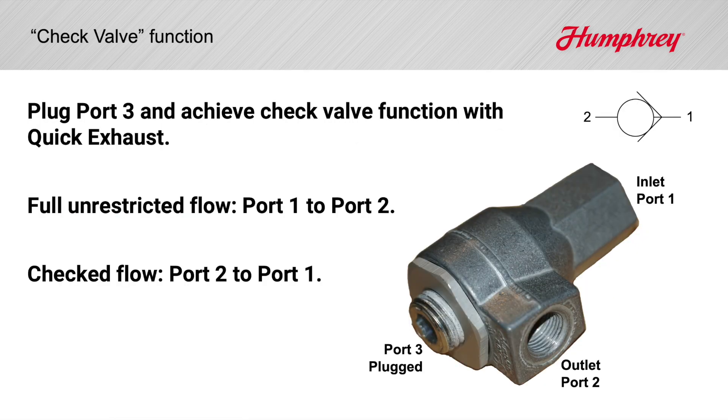Plug the exhaust port 3 on your quick exhaust valve for a check valve function, permitting flow from in to out, and checking flow from out to in.